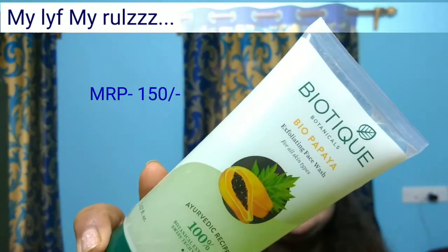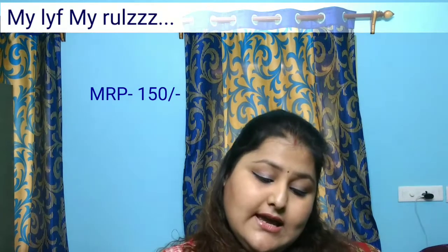The next product is again from Biotic Botanicals — it's the Bio Papaya Exfoliating Face Wash. It came for 150 rupees, it's 100 percent botanical extracts, and it's 150ml of product.